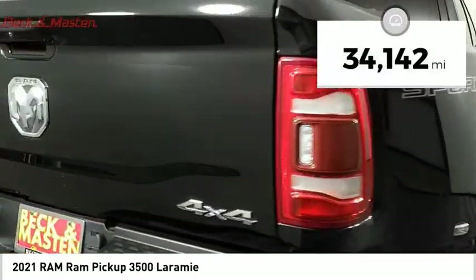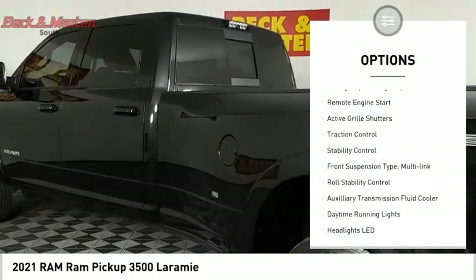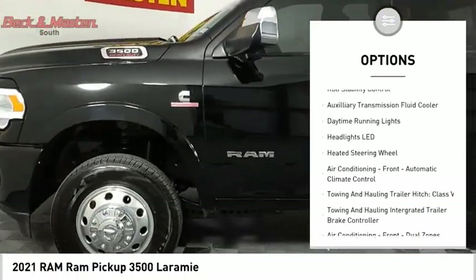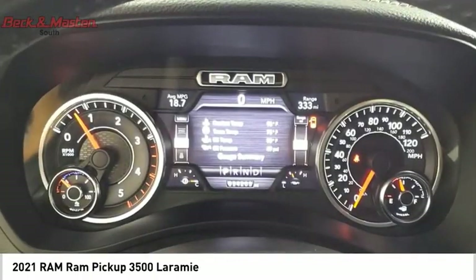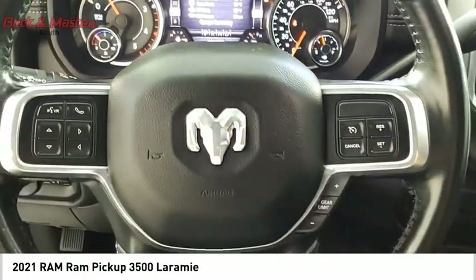Here are some of this vehicle's great options: power windows with safety reverse, emergency braking preparation, remote engine start, active grill shutters, traction control, stability control, front suspension type multi-link, roll stability control, and auxiliary transmission fluid cooler.